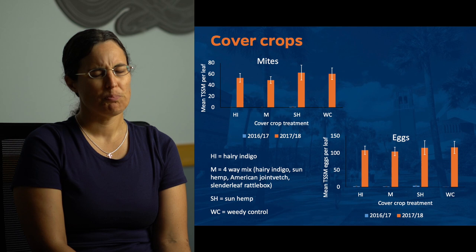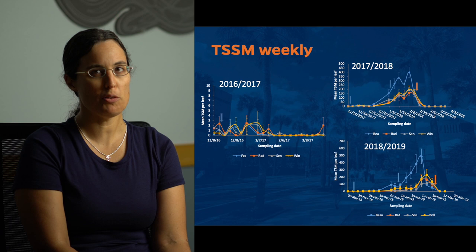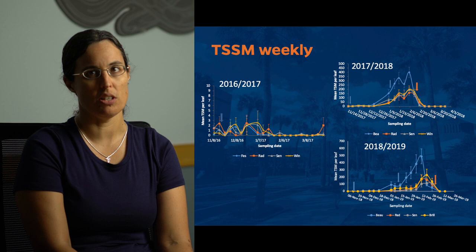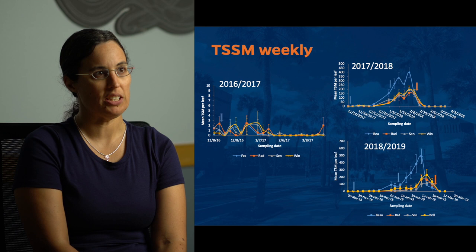The cultivar effects were much more interesting. I've got graphs showing the mite populations in all three years. The first year we had Strawberry Festival, Florida Radiance, Sensation, and Winterstar, and the mite populations were very low — they didn't get above more than five mites per leaf. We did a preventative release of N. californicus at 25 predatory mites per square meter and didn't need to do any other releases. That first blue arrow in all three graphs represents that release.